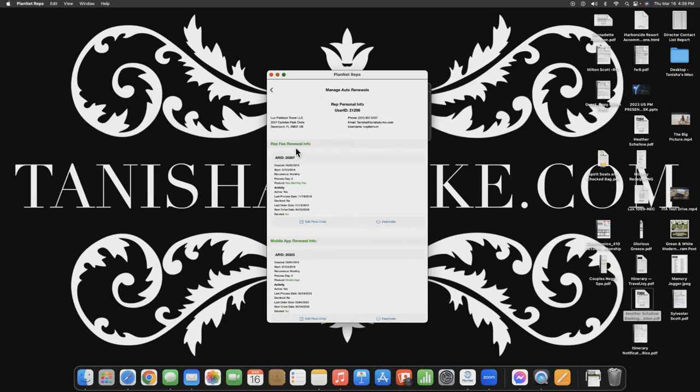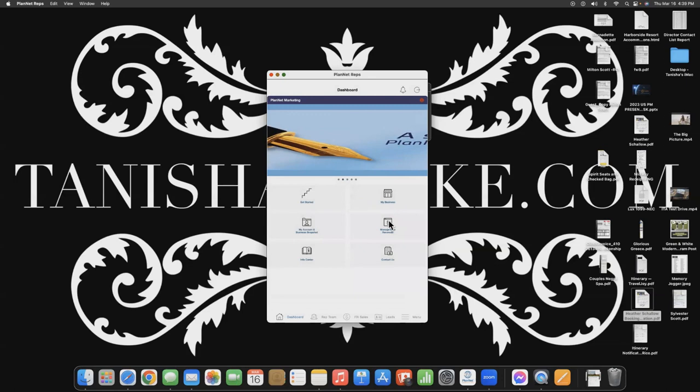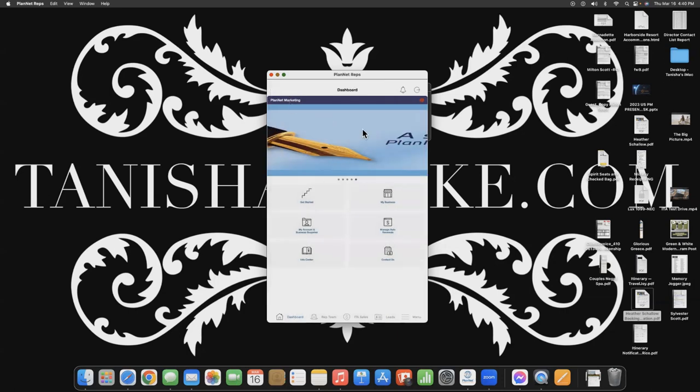Next we have Manage Auto Renewals. You should have two things listed: your rep fee for Planet Marketing — the $19.95 — and your mobile app. If you need to update your credit card, you can do it right from the mobile app. Important note: if you get a new debit card, your card expires or gets compromised, please do not let more than 60 days go by without Planet Marketing getting that $19.95 — because if that happens, you will lose your spot in the matrix and your entire team, and you cannot get it back. If you update your card in IntelliTravel, do not forget to also update it with Planet Marketing, because the two are not connected.